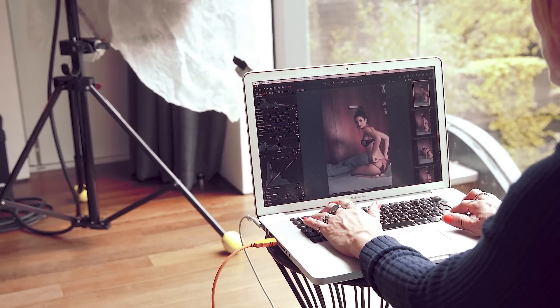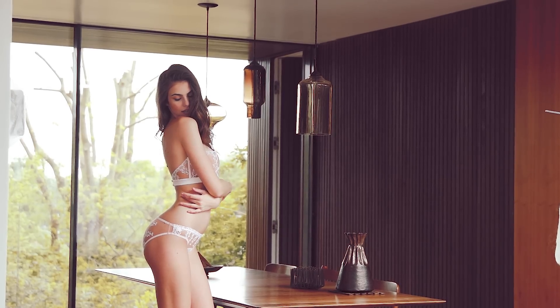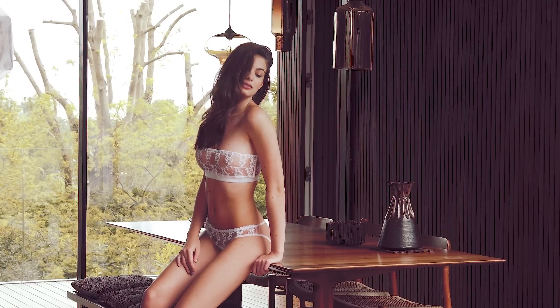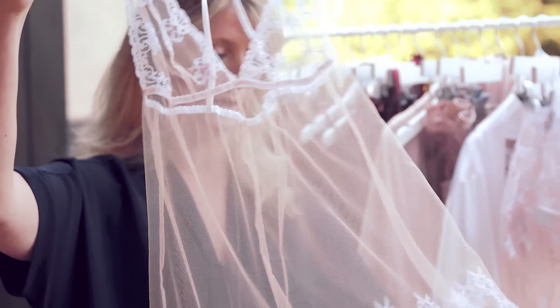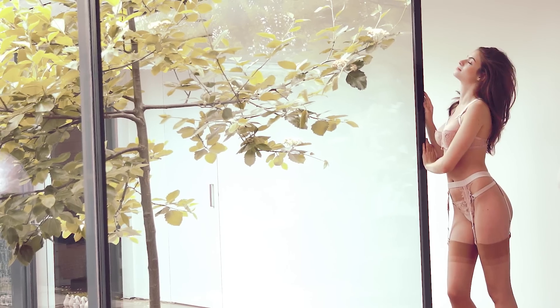A couple of my favorite pieces: we have this amazing gorgeous strapless boudoir bra which has this beautiful embroidery on it which I designed myself — it's so intricate and delicate. And a new piece is this lovely transparent baby doll with a beautiful embroidery on it.